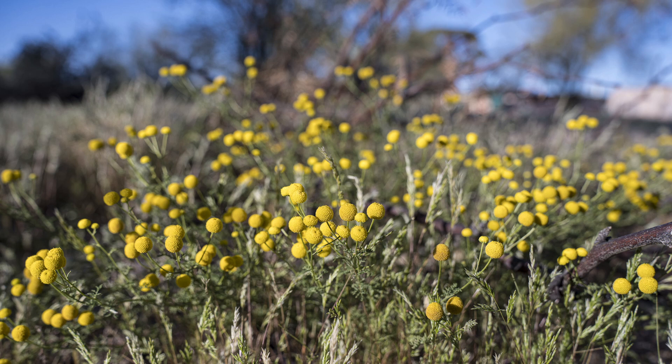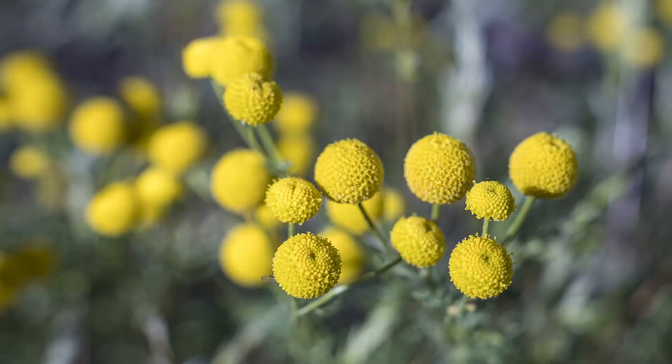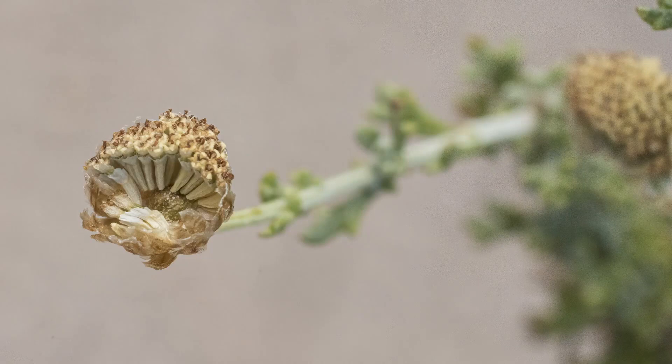Since I only have a small patch in my yard, I thought I'd take a closer look before I chop it all out. Here you can see the beautiful yellow globes a little closer. Each of the globes, when mature, will create a hundred or more seeds, as you can see here.